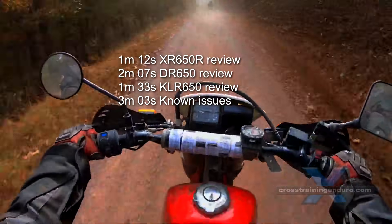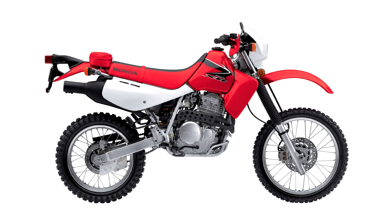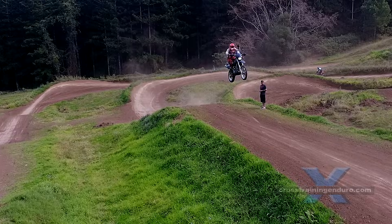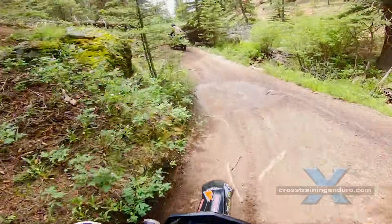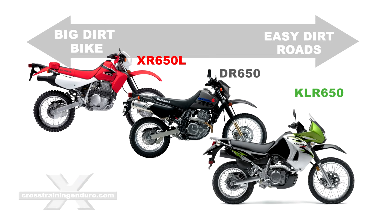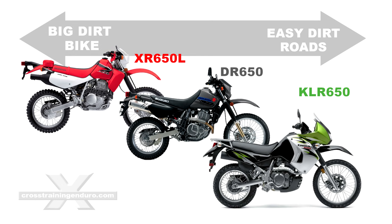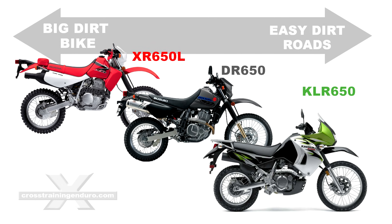It's no longer available in Australia, but many countries still have the XR650L, and many claim it's a superior bike. In our opinion, the DR650 is a true big bore dual sport bike. The XR650L is more of a big bore dirt bike, while the KLR650 is for highway cruising and smooth dirt roads.